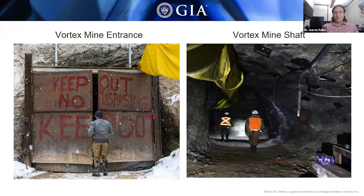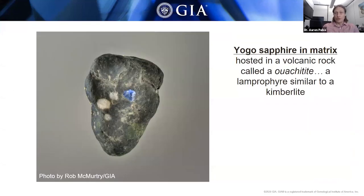These are photos from when we visited the mine in 2017. On the left is the entrance to the Vortex mine — that's local jeweler Don Beatty from Bozeman who bought up the mine. You can also see another photo of us actually going through the mine shaft. This next photo is the rock that they're actually mining — this is the dike rock, the host rock where you find the sapphires.